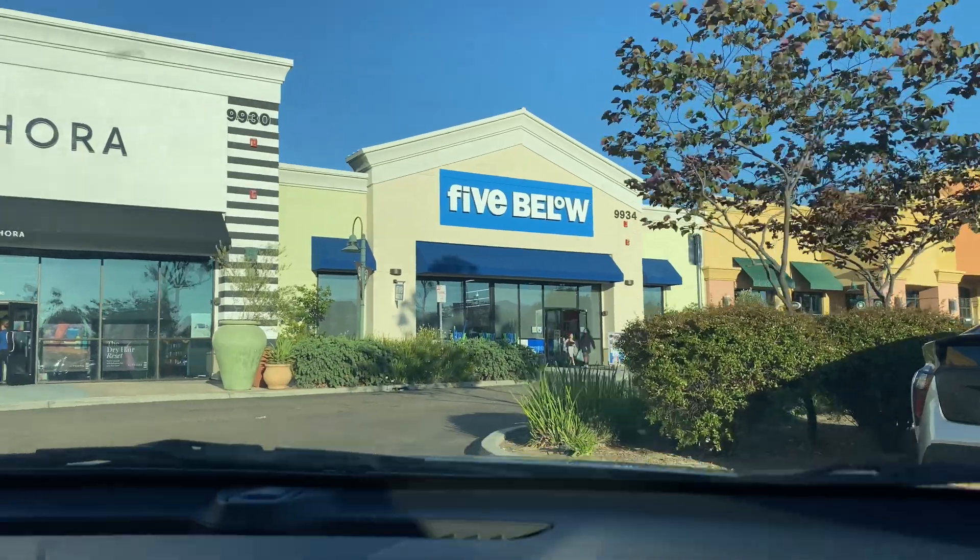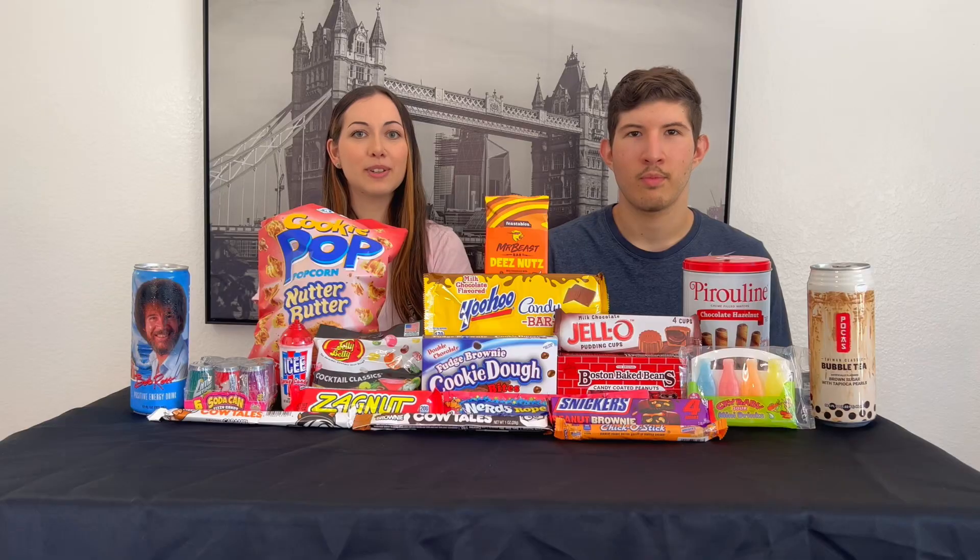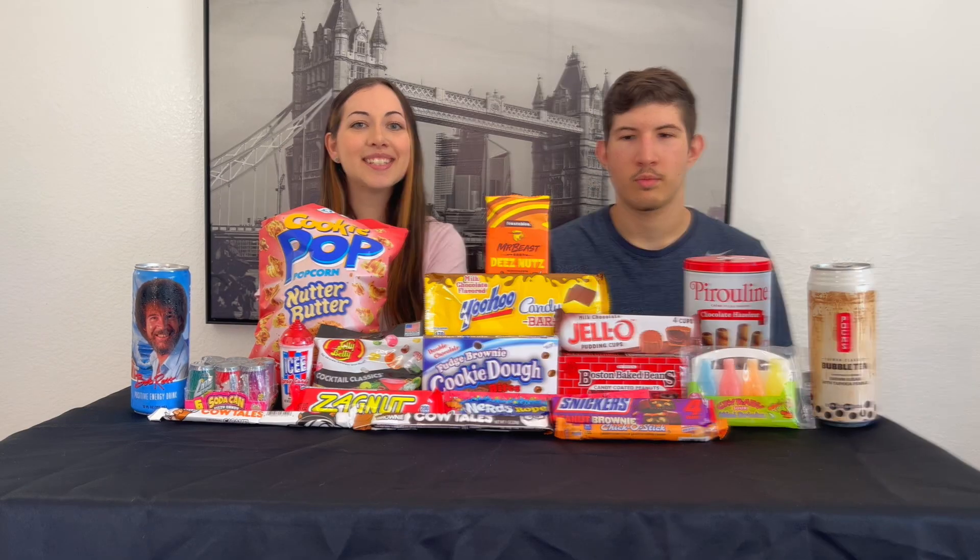What's up guys? Today we're going to be trying unique candies we found at Five Below. This one's from Ross and the Mr. Beast one's from Walmart. So we're going to be tasting all these. Let's get into it.